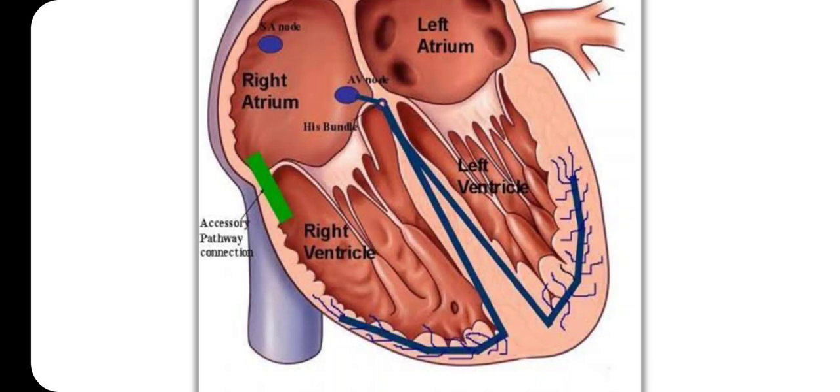The impulse then goes back to the atria through the AV node, and then passes again through the accessory pathway. A vicious circle develops and the arrhythmia is established. This is how this arrhythmia develops — atrial fibrillation in the presence of an accessory pathway — so we call it pre-excited AF, Wolf-Parkinson-White syndrome.